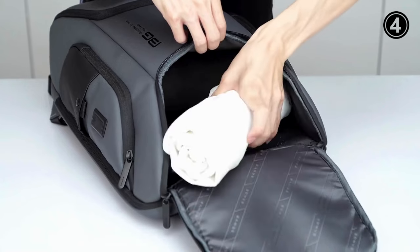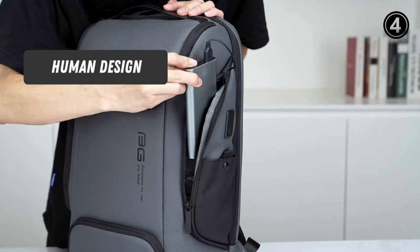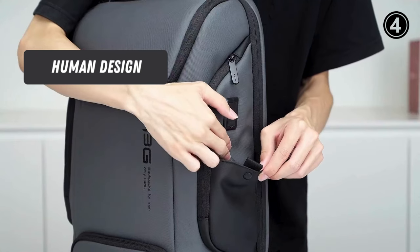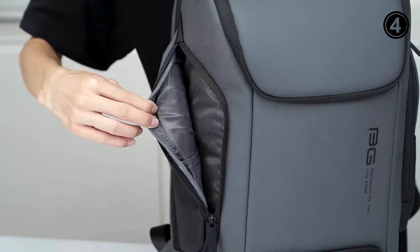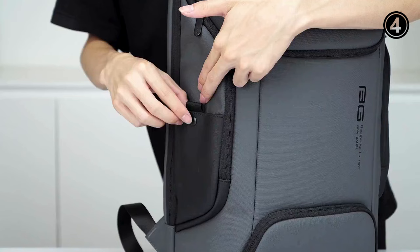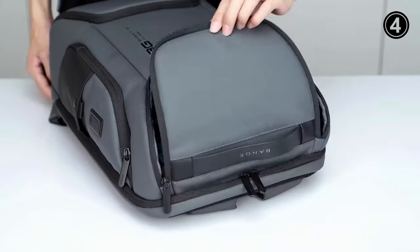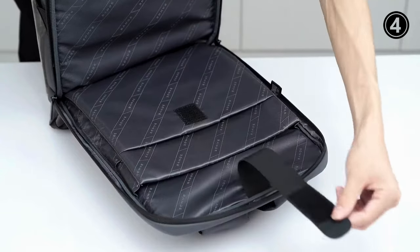Two side pockets can hold your power bank, umbrella, bottle, etc. Human Design: The laptop backpack has a USB charging port system — you need a self-provided power bank — allowing you to charge electronic devices conveniently outdoors. Multifunction Shoulder Straps with Card Pocket: you can easily access your credit card and use the glasses hang hook to free your hands, hanging glasses on the shoulder strap. The luggage strap lets you conveniently attach it during travel.